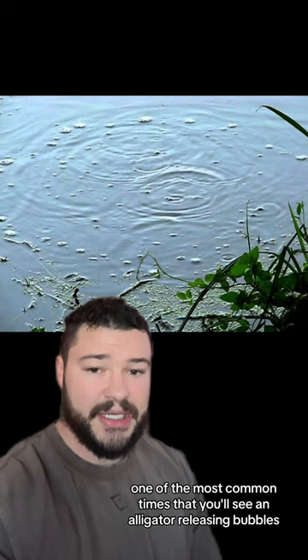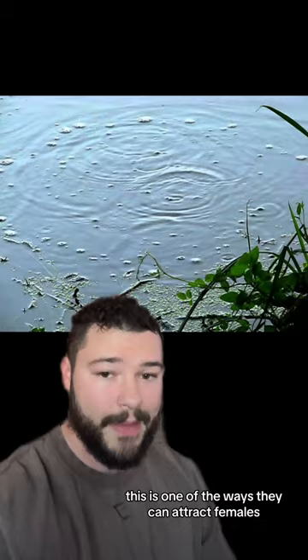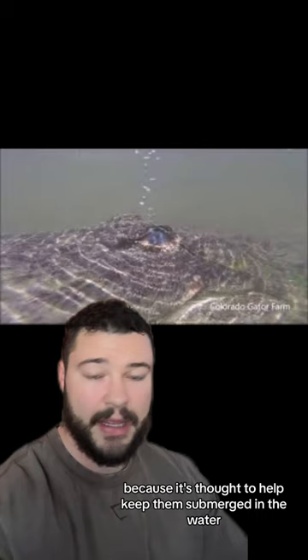This is one of the ways they can attract females. But even outside of mating season, alligators will still release bubbles from their eyes, because it's thought to help keep them submerged in the water. Keep in mind that not all bubbles that you see in water are going to be caused by alligators, but in general, if you're in a location that has alligators, don't jump in if you see bubbles.